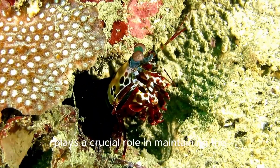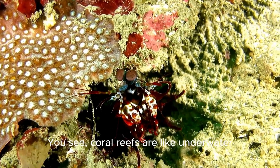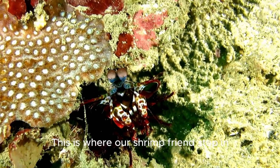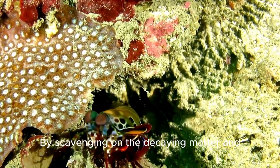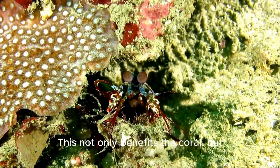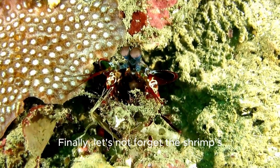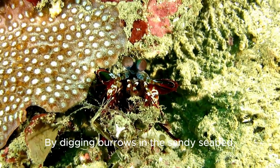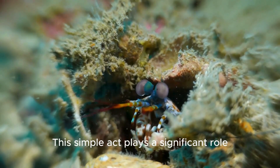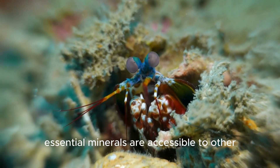Moving on, the peacock mantis shrimp plays a crucial role in maintaining the health of coral reefs. Coral reefs are like underwater cities bustling with life, and just like any city they generate waste — this is where our shrimp friend steps in. By scavenging on decaying matter and dead organisms, the shrimp helps keep the reefs clean and vibrant, benefiting the coral and the myriad of species that call these reefs home. Finally, by digging burrows in the sandy seabed, the shrimp helps aerate the ocean floor, playing a significant role in nutrient cycling and ensuring that essential minerals are accessible to other marine organisms.